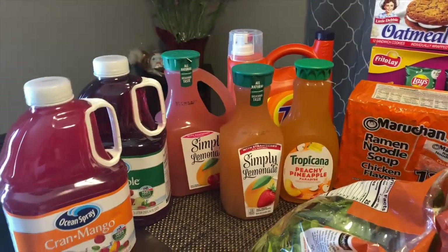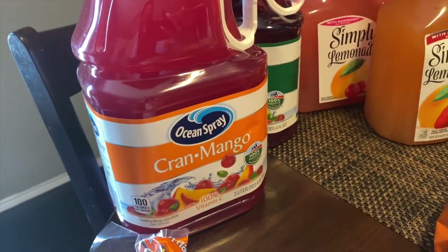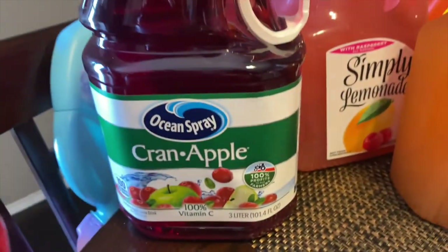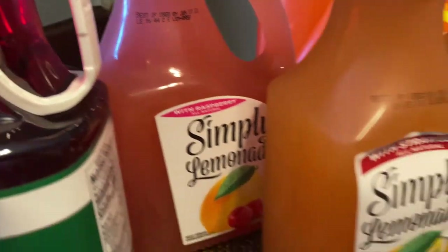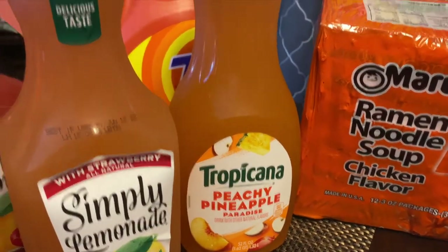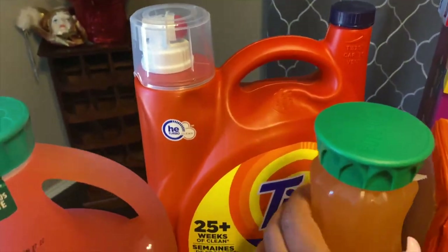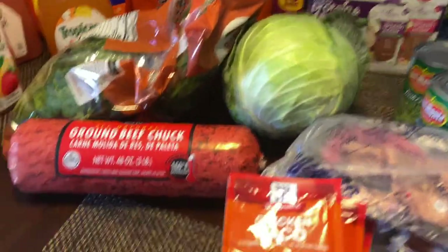Over here is my stash of juices, y'all. We have the Ocean Spray — you guys have seen that before — the Cran Mango. It's been a while since we've had the Cran Mango. We also have Cran Apple. We have the Simply Lemonade with Raspberry and Strawberry. We have the Tropicana Peachy Pineapple. And I needed a thing of Tide laundry detergent. And also, of course, we have our case of water.